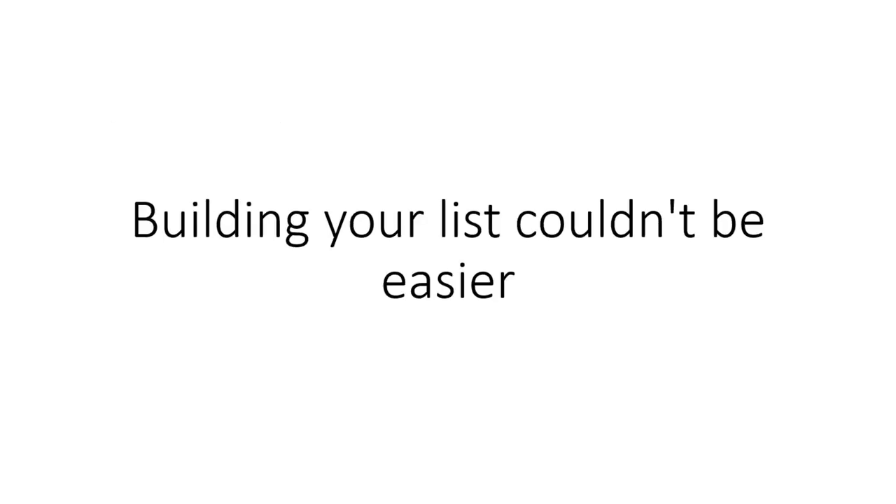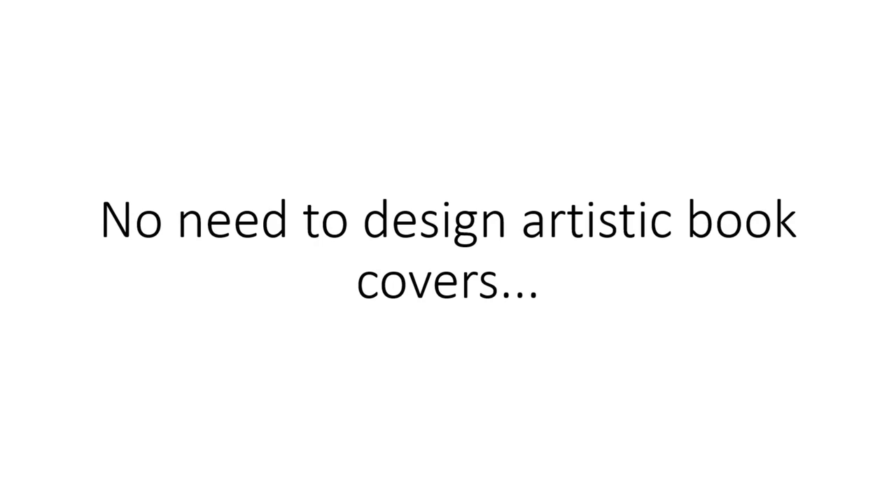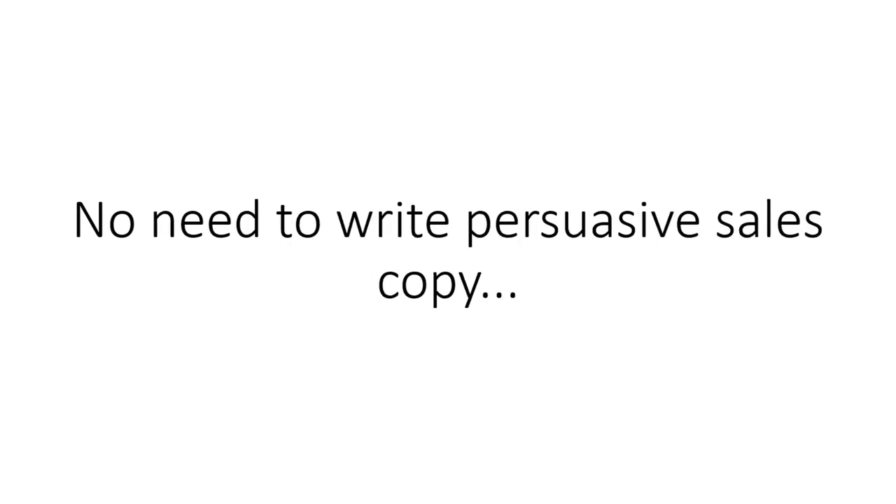Building your list couldn't be easier. Just think: no need to come up with creative titles, no need to design artistic book covers, no need to write persuasive sales copy, no need to write up reports, and no need to write lengthy email campaigns. It's all done for you.